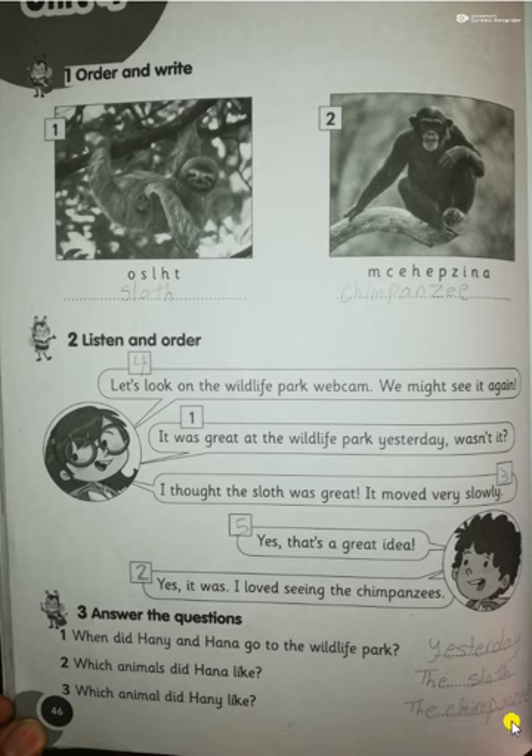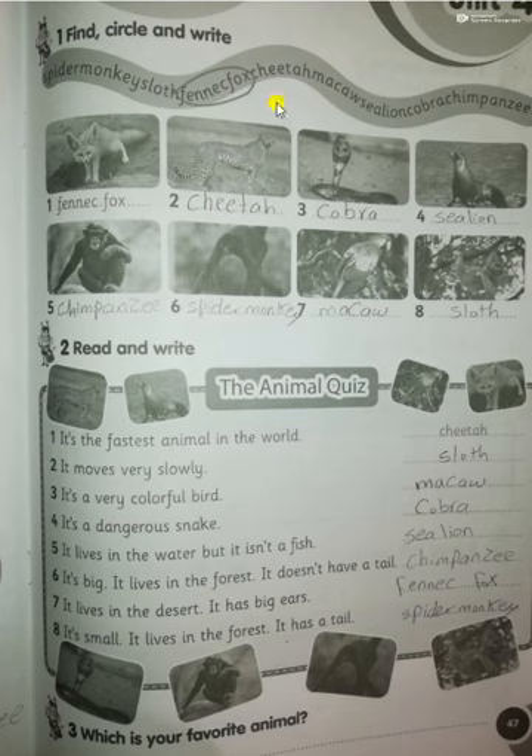Turn the page to page 47. Here we have the animals which you can find in the wildlife park. The word box includes: cheetah, cobra, sea lion, chimpanzee, spider monkey. Read and write. Number one: 'It's the fastest animal in the world' — that's a cheetah.